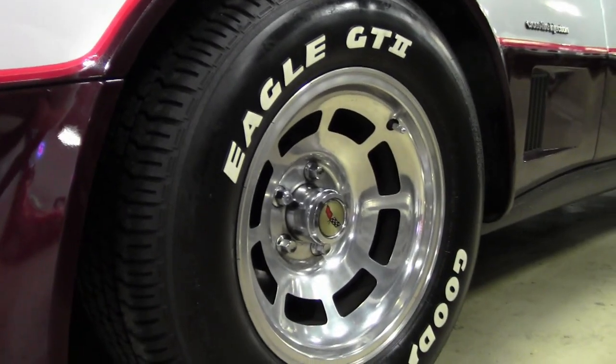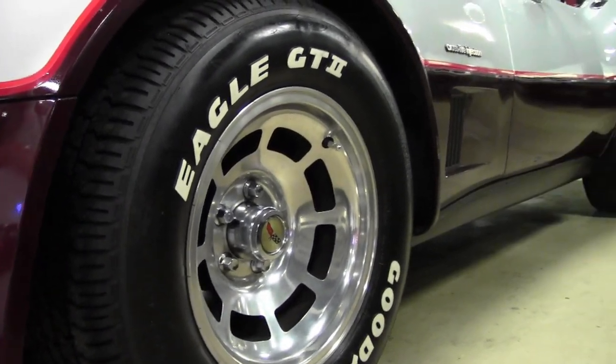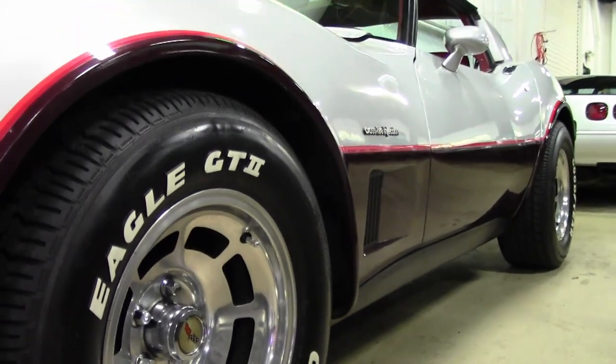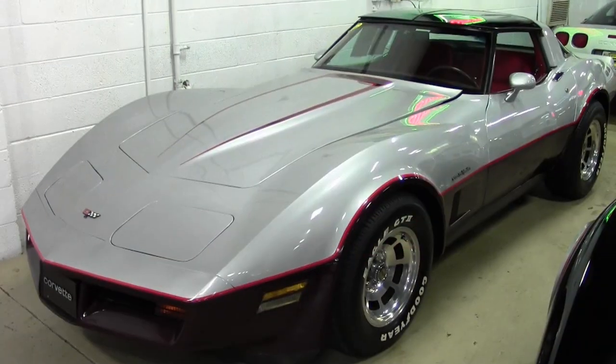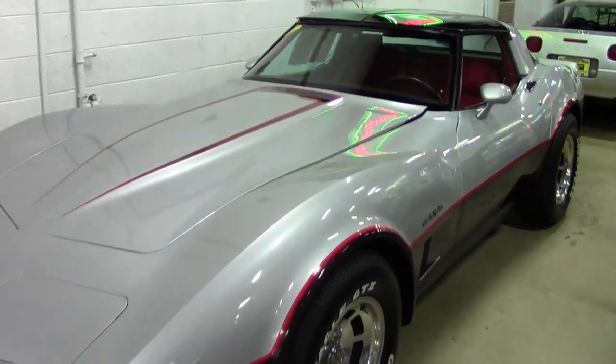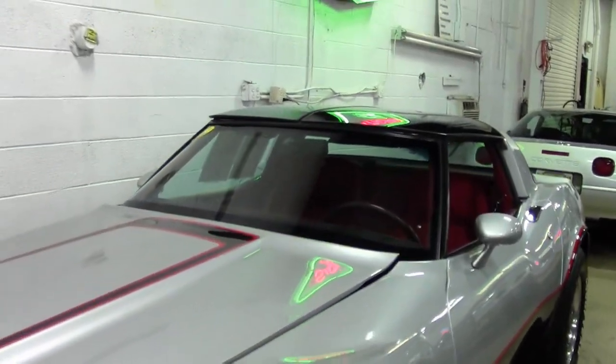Features on this car include air conditioning, slotted aluminum wheels, electric sport mirrors, power driver's seat, AM/FM cassette stereo, tilt and tele, rear defrost, dual rear speakers, power windows, power steering, power brakes, power antenna, and it has a cargo shade.